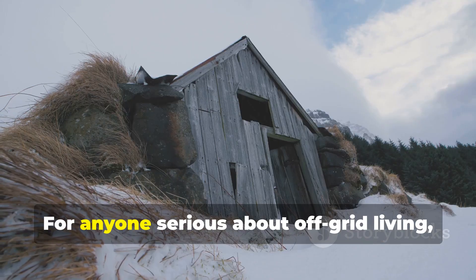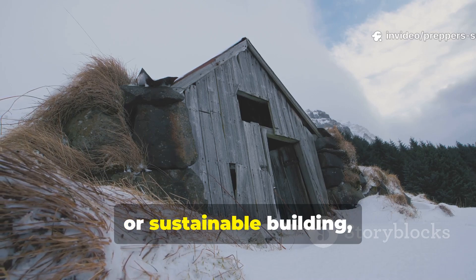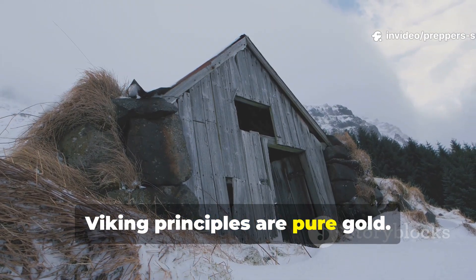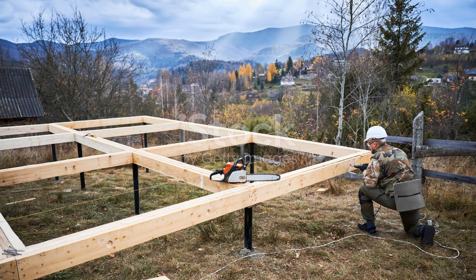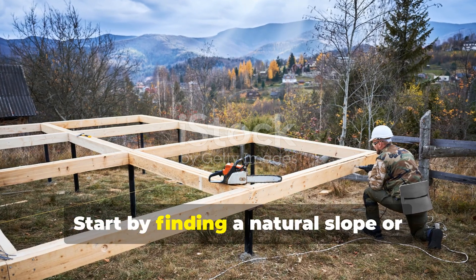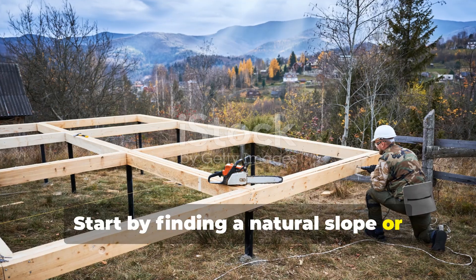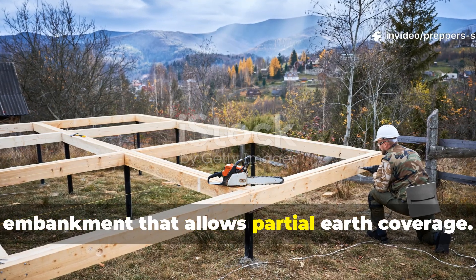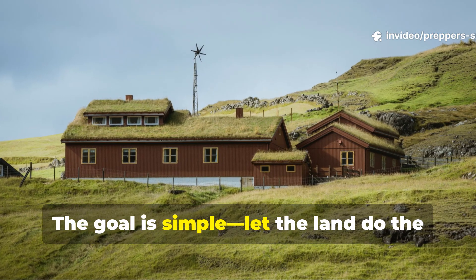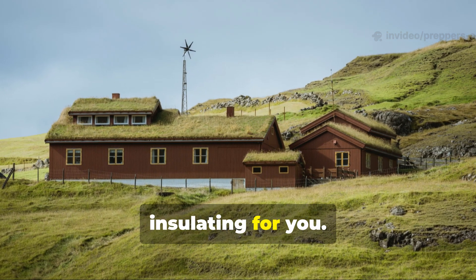For anyone serious about off-grid living, prepping, or sustainable building, Viking principles are pure gold. Start by finding a natural slope or embankment that allows partial earth coverage. The goal is simple — let the land do the insulating for you.